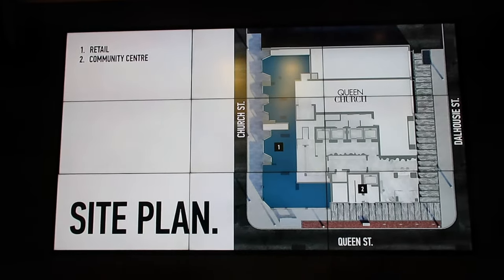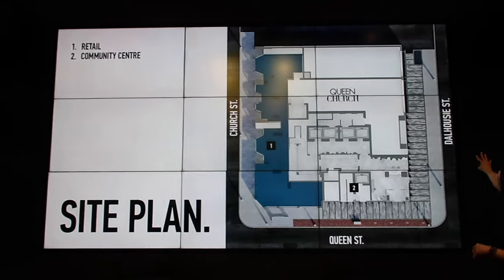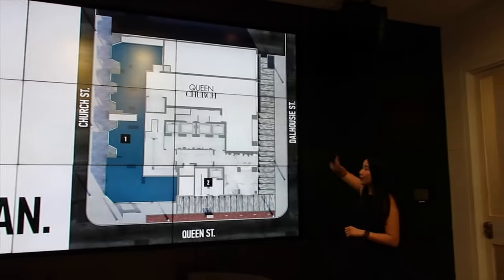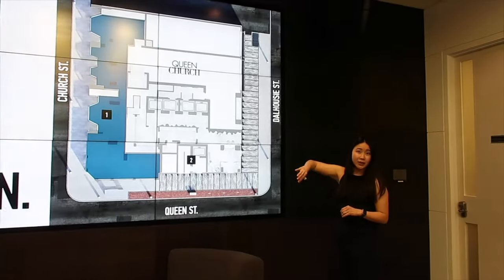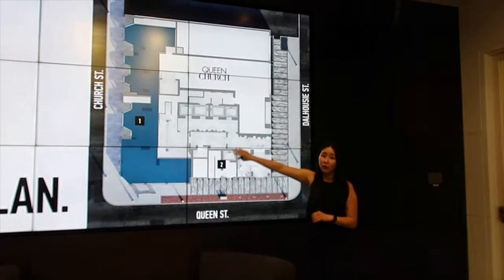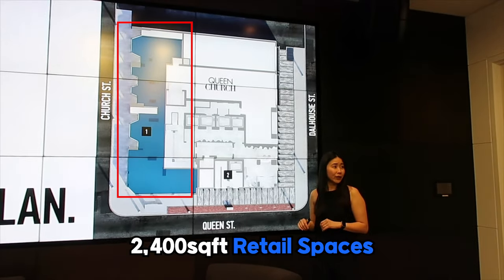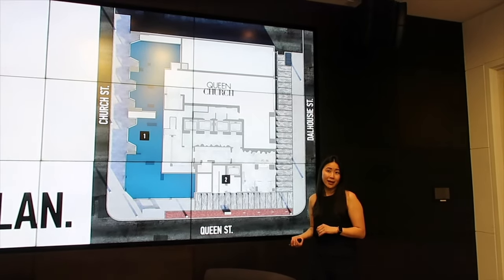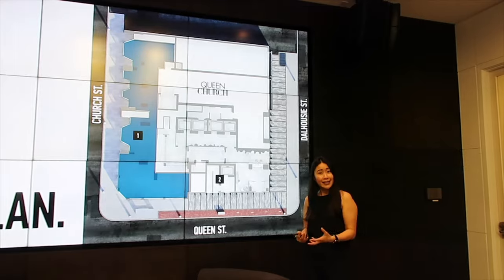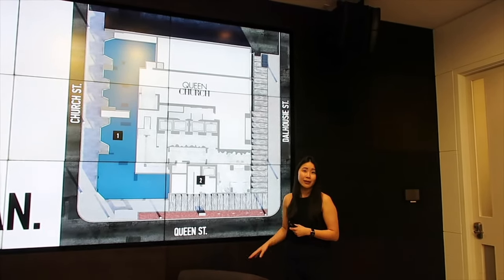Going into the site plan: you've got Queen to the south, Church to the west, Dalhousie to the east. There is a bit of retail space — about 2,400 square feet — all along Church Street. We haven't quite decided if we're going to sell it or lease it, or whether it'll be one space or multiple spaces. We'll see what lands on the table.